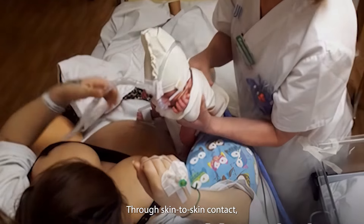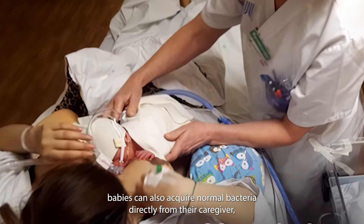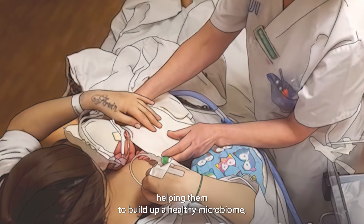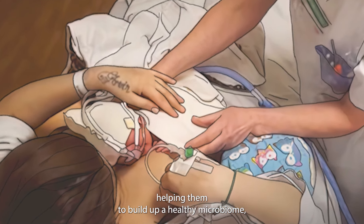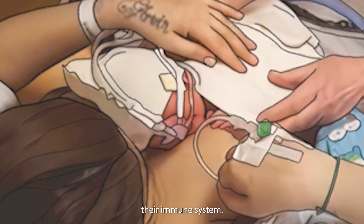Through skin-to-skin contact, babies can also acquire normal bacteria directly from their caregiver, helping them to build up a healthy microbiome, which in turn is also vital in developing their immune system.